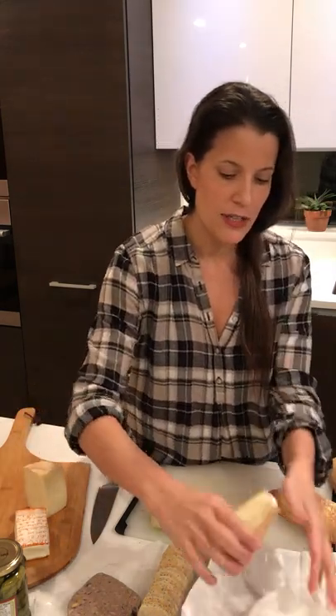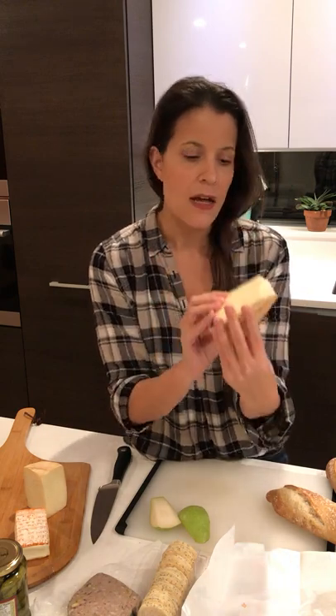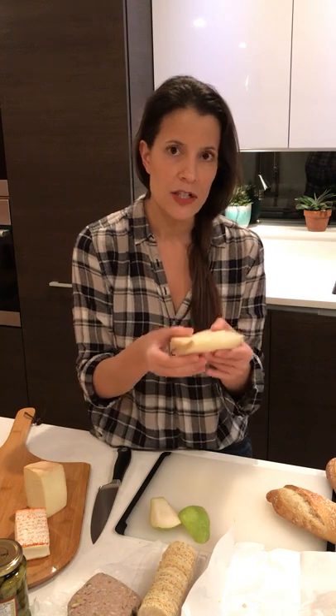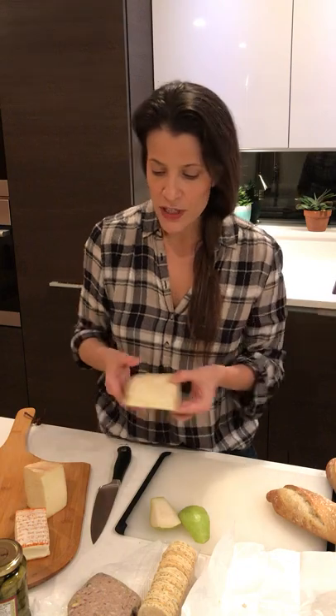Our third cheese is a sheep's milk cheese called Ossau Iraty. Ossau Iraty is actually an unpasteurized sheep's milk cheese, so you're going to get all the sweetness, the nuttiness, and the richness of a sheep's milk cheese with even more of that oomphy tang and that sense of terroir — where the cheese comes from. It's really, really delicious, very earthy and very reminiscent of sheep.